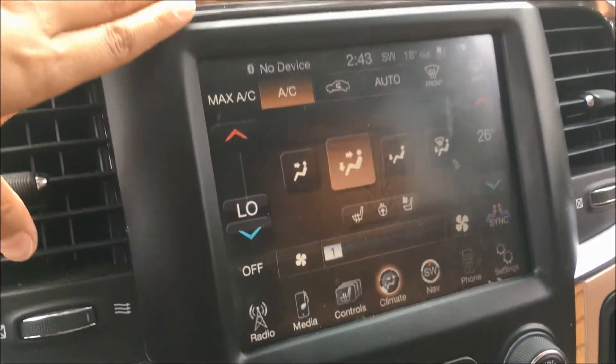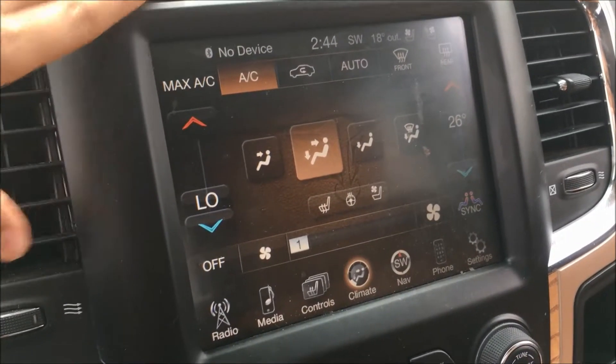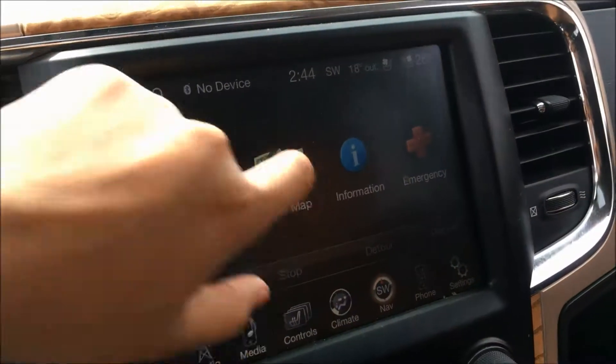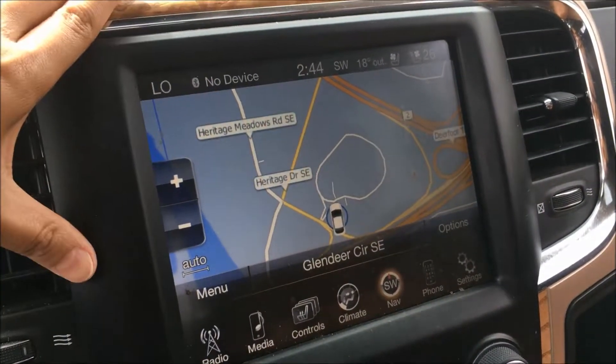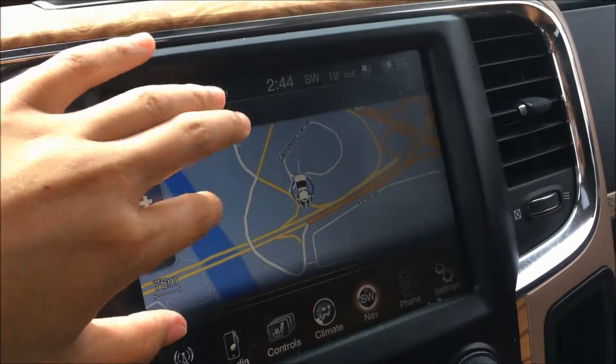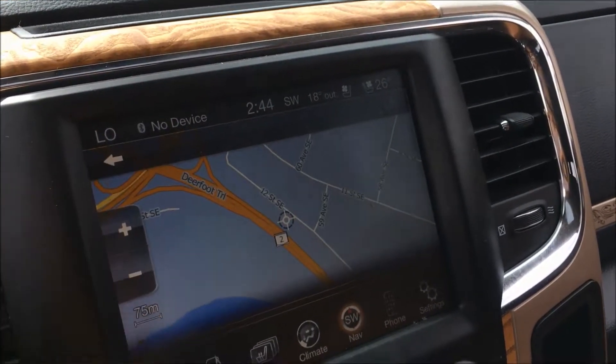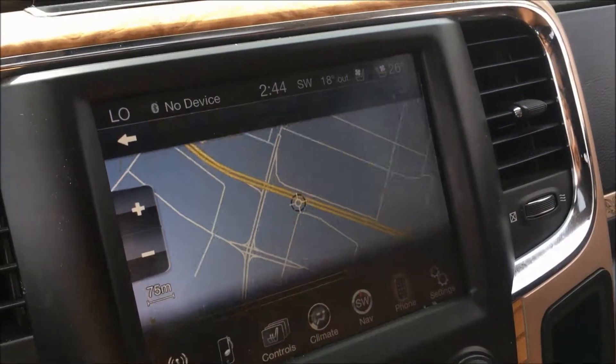We also have a heated steering wheel for the winter. Into your climate controls, you'll find that this truck does come with dual zone climate controls — meaning you and your passenger don't have to argue over the temperature in the vehicle. You also have a navigation system with full map so you won't get lost on those road trips anymore.